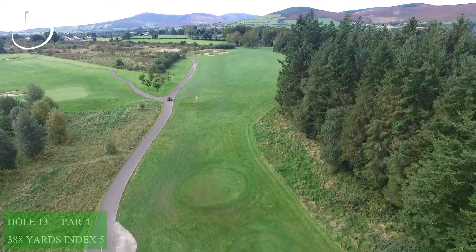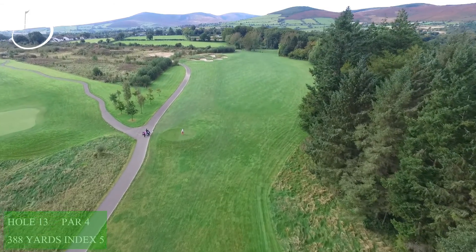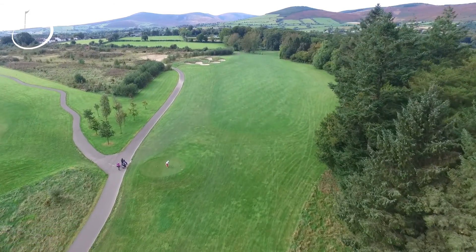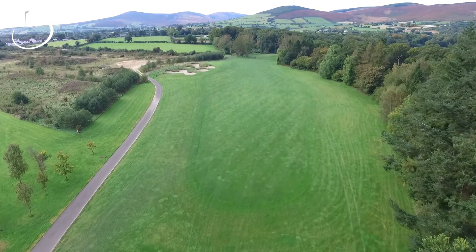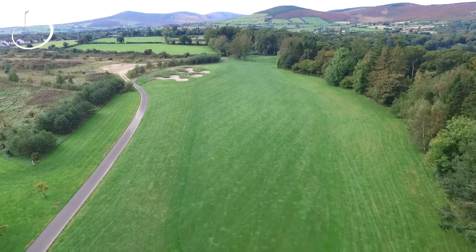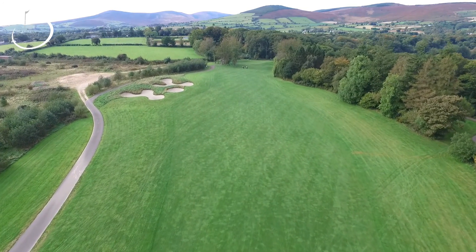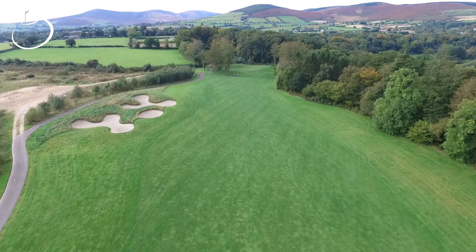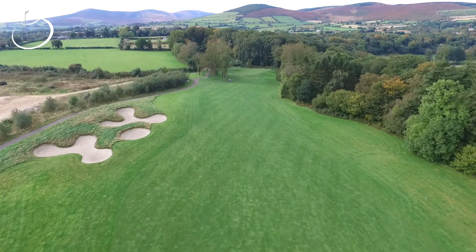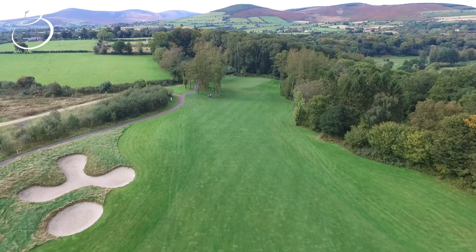The 13th hole is the start to one of the finest finishing stretches in Ireland. The hole plays 388 yards, a straight-line tee shot playing gently uphill into a generous fairway protected by 3 bunkers on the left. The second shot plays slightly uphill into a well-protected green surrounded by mature trees. The second always plays one club more than the golfer thinks.